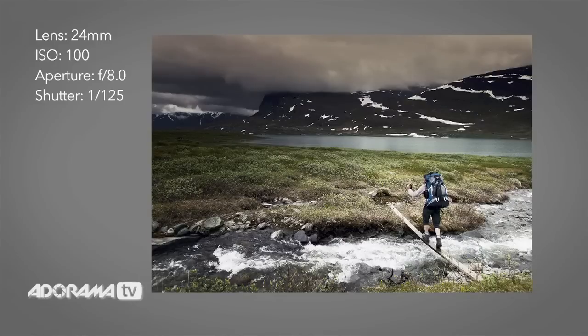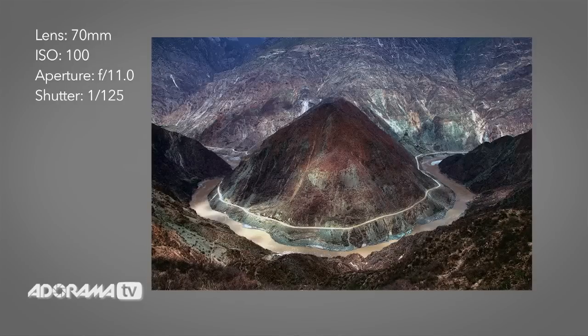Don't be fooled into thinking that clear days are the only days you can shoot landscape pictures on. In fact, the opposite is true — turbulent weather often makes the best landscape pictures. And make sure you try shooting from different angles, up high or down low. Whatever it takes.